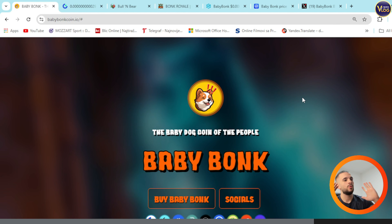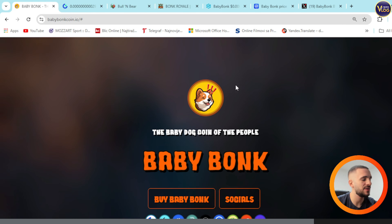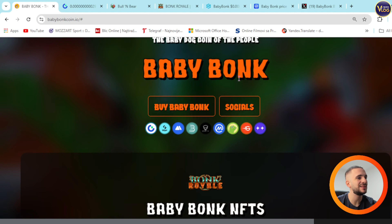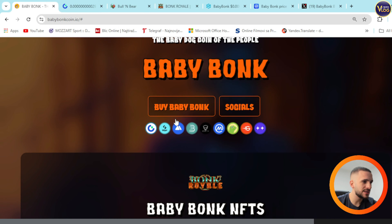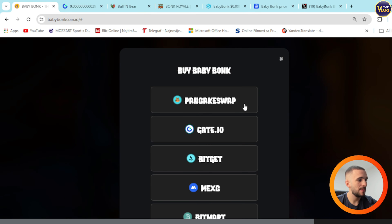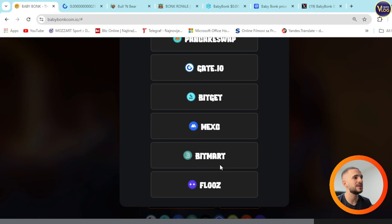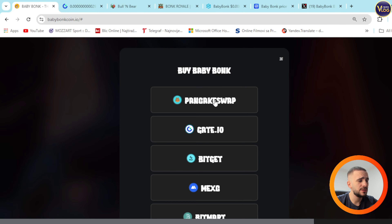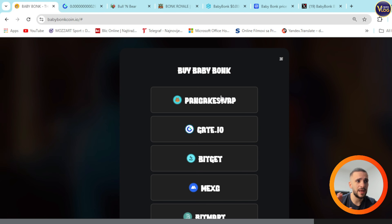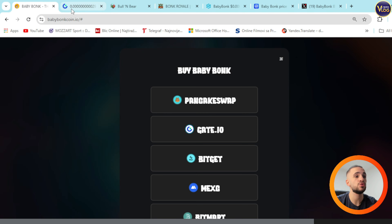The baby dog coin of the people, BabyBank, is here guys. First thing I want to show you is down below — you can press right here to buy BabyBank and this will pop up. PancakeSwap, Gates.io, BitGap, MEXC, BitMart, and Floss. BabyBank is available on every single one of those exchanges. For example, press Gates.io and the trading pair pops up so you can easily grab BabyBank tokens right now.